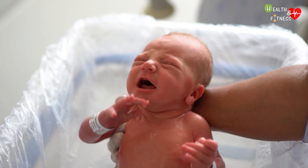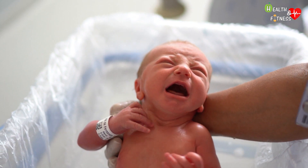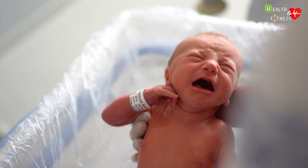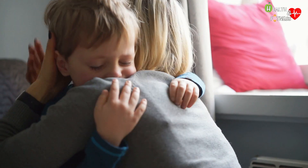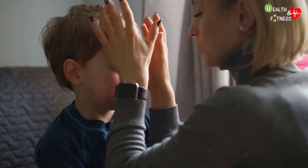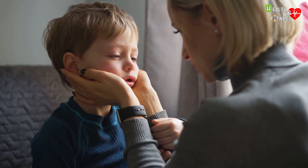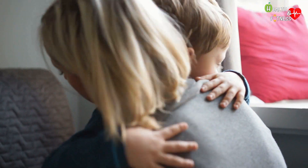Crying is one of the most natural gestures in this world, both for women and for men, and it is no coincidence that it is the first thing we do when we come into the world. As children, it is a way to communicate our needs; as adults, our emotions. Holding back tears means repressing these emotions, suffocating them within us, and accumulating them in the form of stress, anxiety, and pain. Crying is a real release spell for the body.